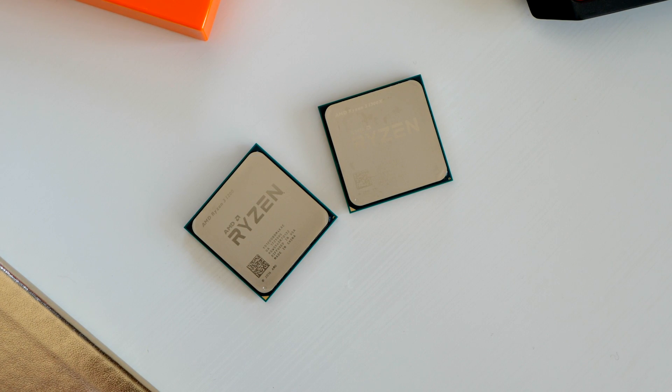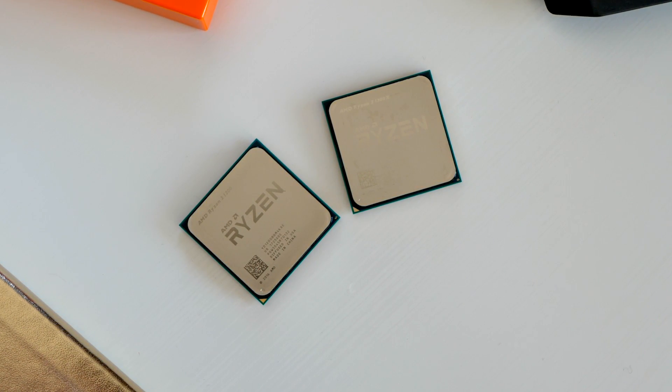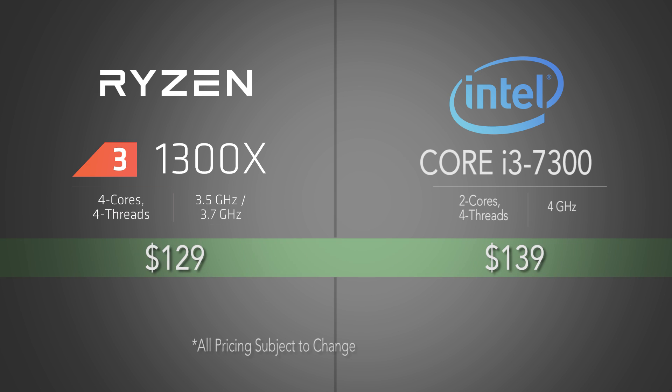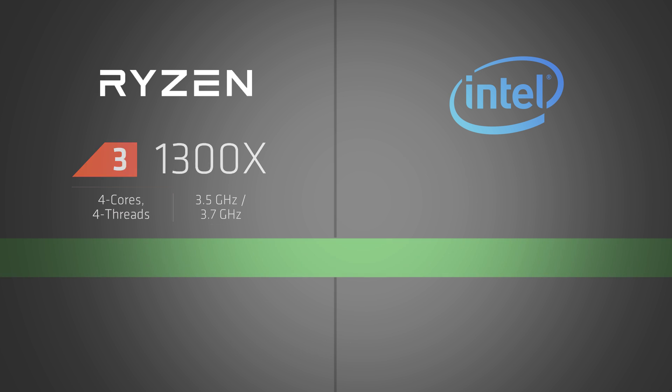Ryzen 3 offers the same Zen core increased performance, IPC gains, and the inherent Ryzen efficiency using the same die found in Ryzen 7 and Ryzen 5. Coming to market with incredible quad core performance and an ultra competitive price tag, it aligns itself very competitively with the Intel i3-7300 and the Intel i3-7100.